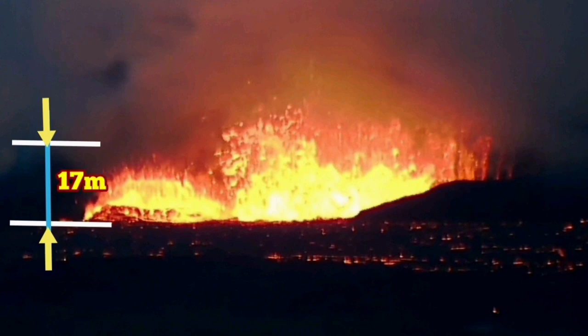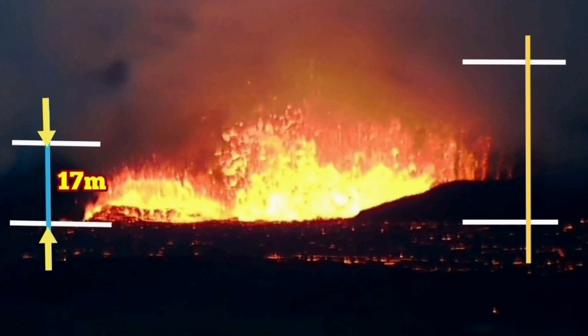As geologists, we know how to measure distances and estimate sizes. My estimate for this one is 17 meters — this is our training, we do it all the time. The second crater looks about double that, around 35 to 36 meters.